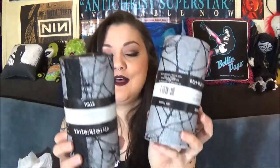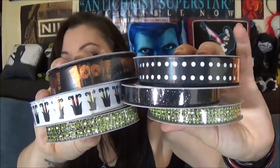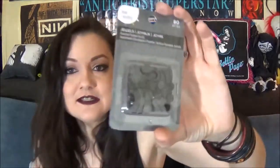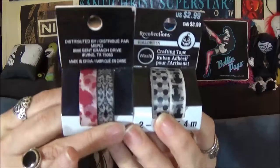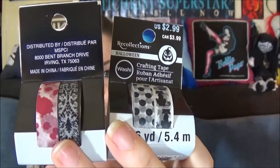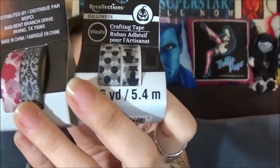I also got rhinestones for the skulls — black rhinestones — and then crafting tape. One is like a blood splatter, one is a kind of gothy design, then black and white and gray polka dots, and then black cats.